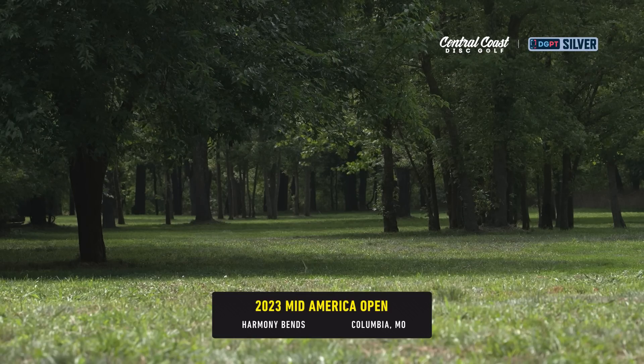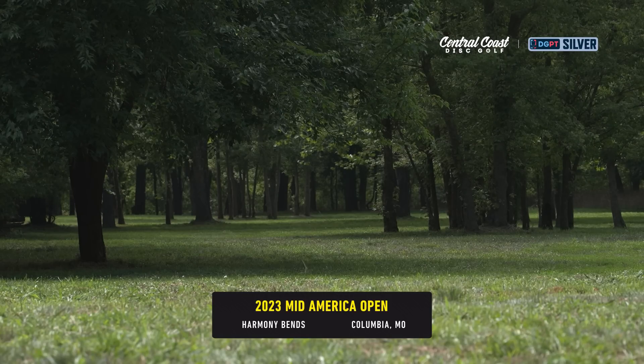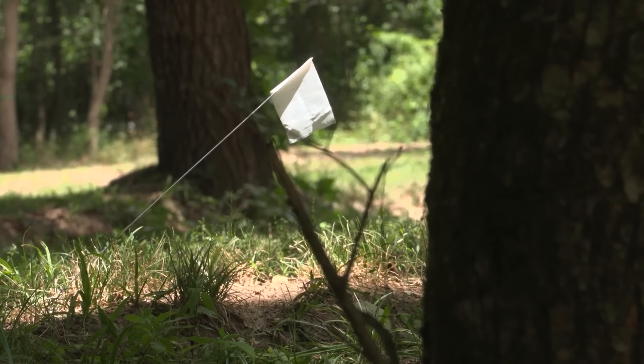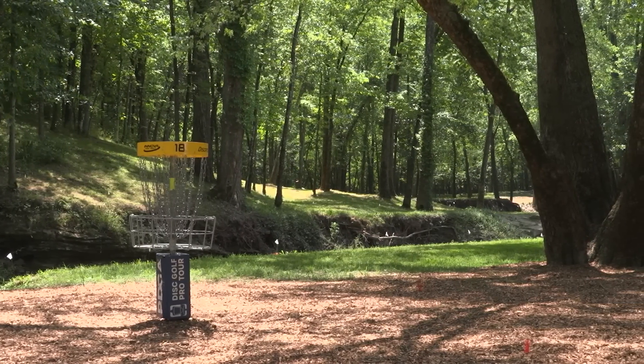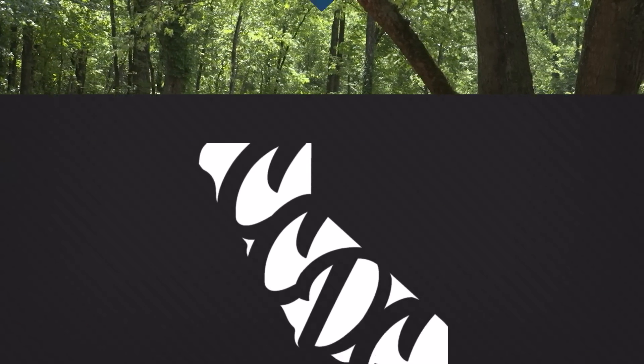Welcome to Central Coast Disc Golf. This is the final nine holes from the 2023 Mid-America Open at Harmony Benz. Nate Perkins and Connor O'Reilly, with Kyle Klein making a push from the chase card. We've got Gannon Burr, Andrew Presnell, and Joel Freeman in the mix.